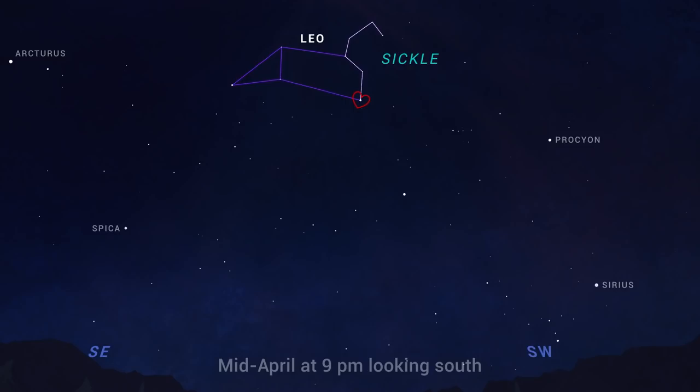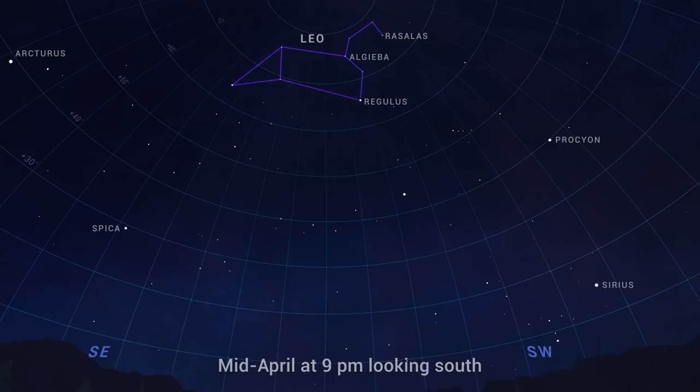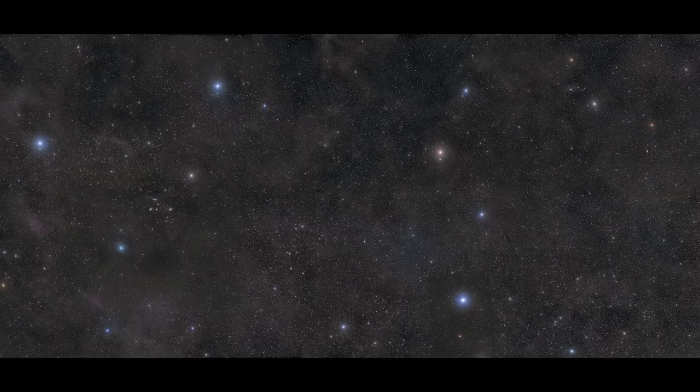In addition to the sickle shape of the lion's head, look for the lion's heart, the brilliant bluish-white star Regulus, which is one of the brightest stars in the sky. Astronomers think most stars have a family of planets orbiting them, and these two bright stars in Leo named Algeba, which is actually a double star, and Rasselas, each have a confirmed planet larger than Jupiter orbiting around them. So step out after dark in April to look for Leo with its sickle-shaped lion's mane and blazing bluish heart.